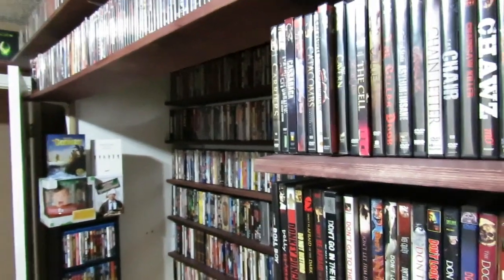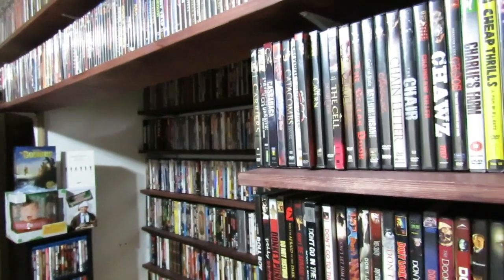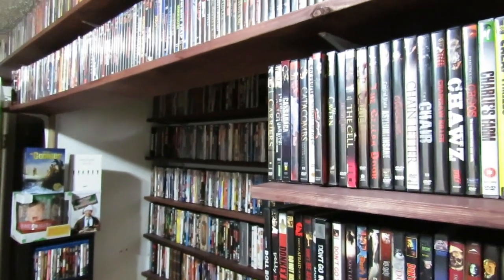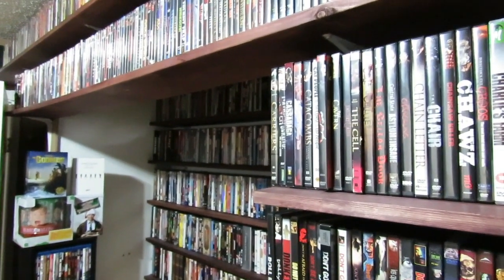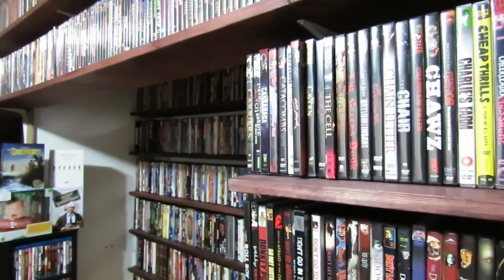Yo, what's up everybody? It's your boy Mood616 here, and yes, I'm back with shelf number three of my standard DVD shelf-by-shelf collection, or the entire horror film collection overview, however you want to put it.